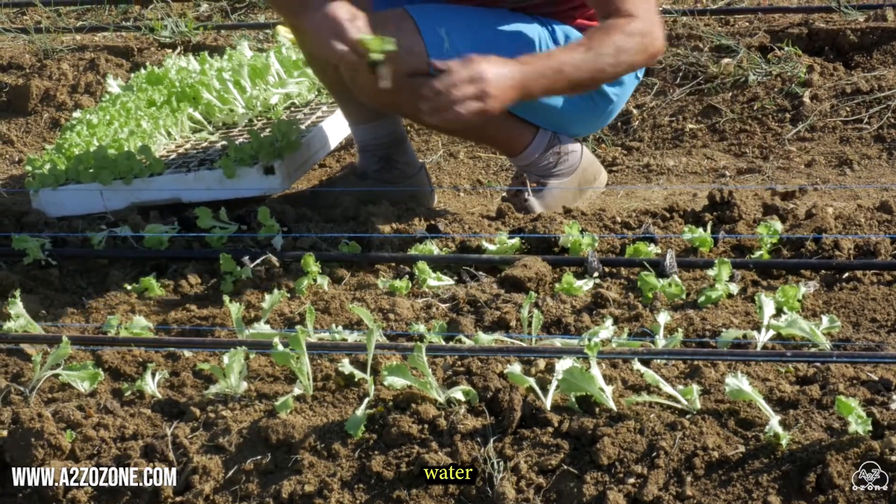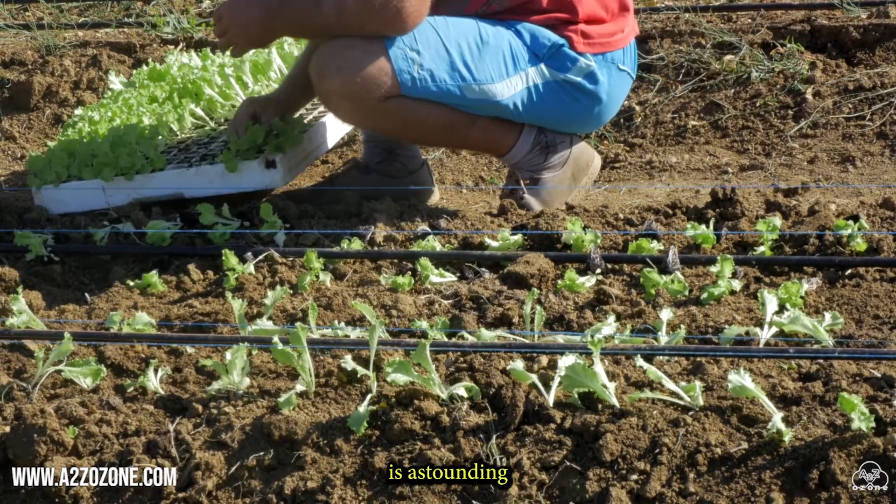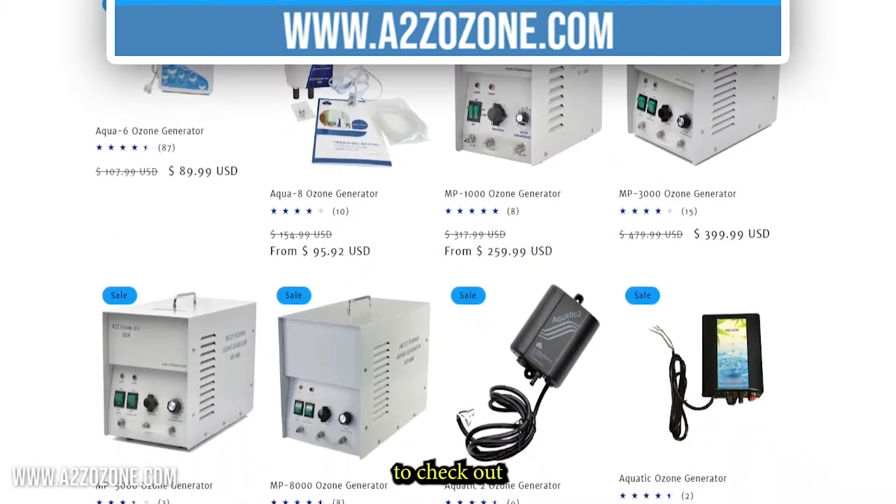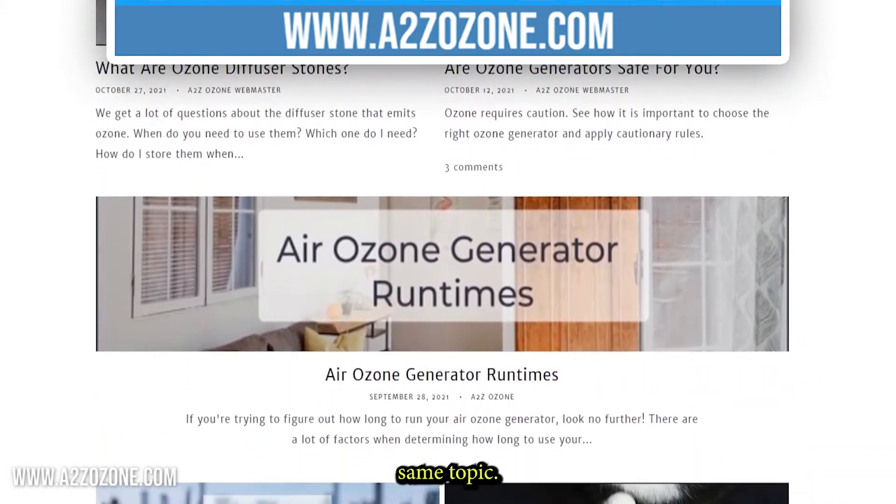The benefits of ozonated water with horticulture is astounding and you will never be able to guess what the fifth benefit is. Stay tuned to find out, and make sure to check out our blog posts about this same topic.